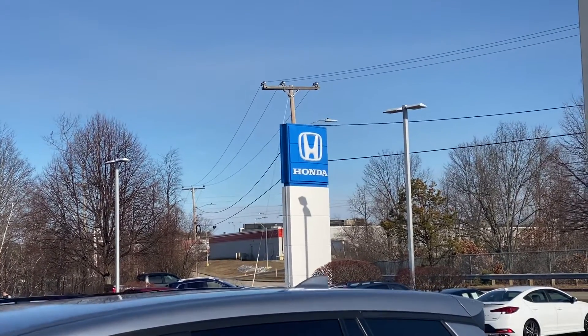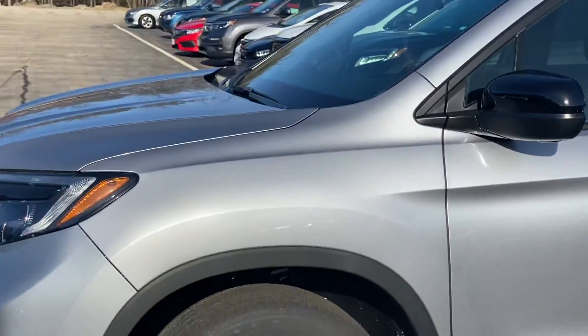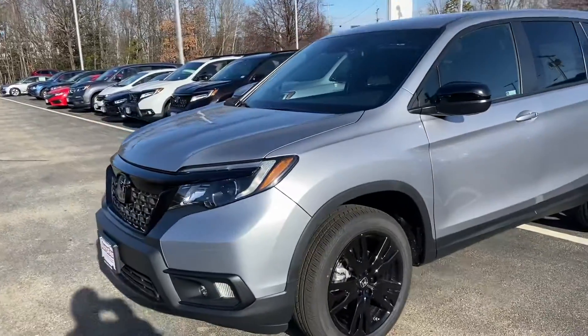Good morning, David. This is Chris Berryhill from AutoFair Honda in Manchester, New Hampshire. Just want to show you a quick video of the 2021 Passport.